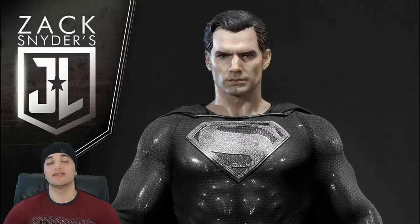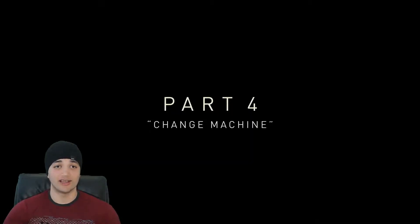What's going on guys, it's your boy TheMarkhamNet here. Today's video is going to be all about Zack Snyder's Justice League and this is going to be part 4 of 7 of my breakdown. This one is going to focus on the 'Change Engine,' which is what this part's called. So let's get right into it.